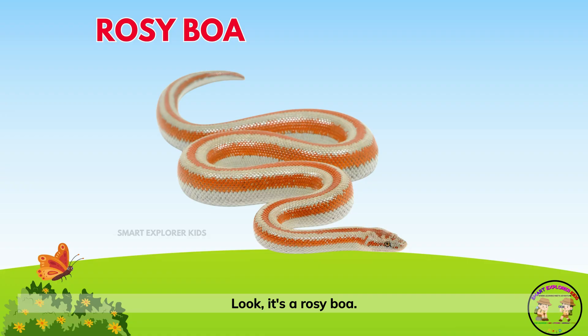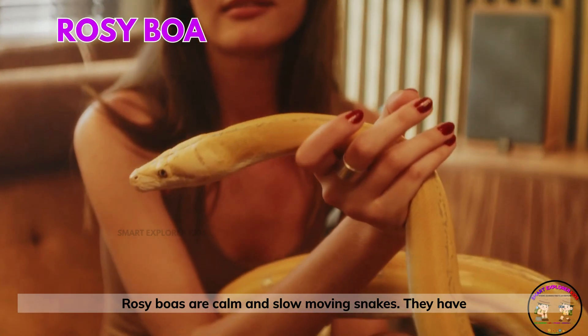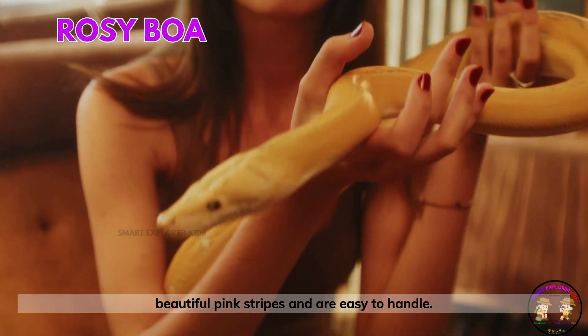Look, it's a rosy boa! Rosy boas are calm and slow-moving snakes. They have beautiful pink stripes and are easy to handle.